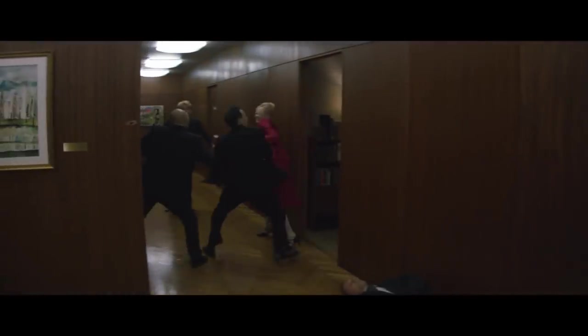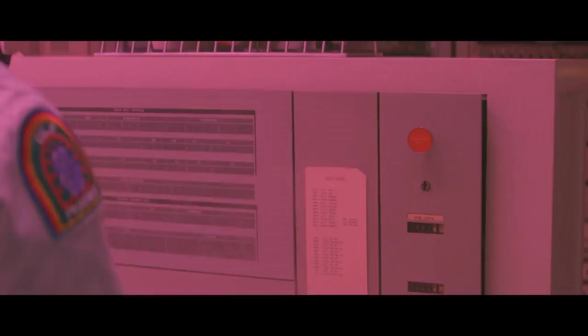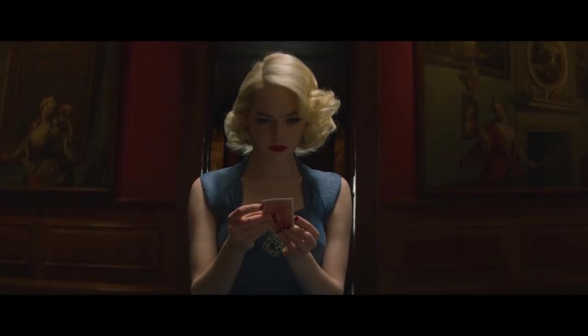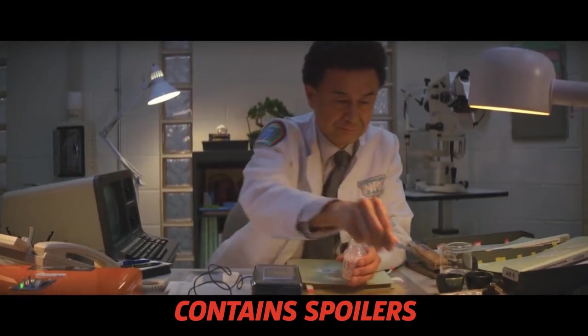I'm Emily, here to break down 16 of our favorite Easter eggs, callbacks, references, and clues from Maniac. This show has plenty more, so for the complete list, check out the full gallery on GameSpot in the description below. Quick warning: this video definitely contains spoilers.